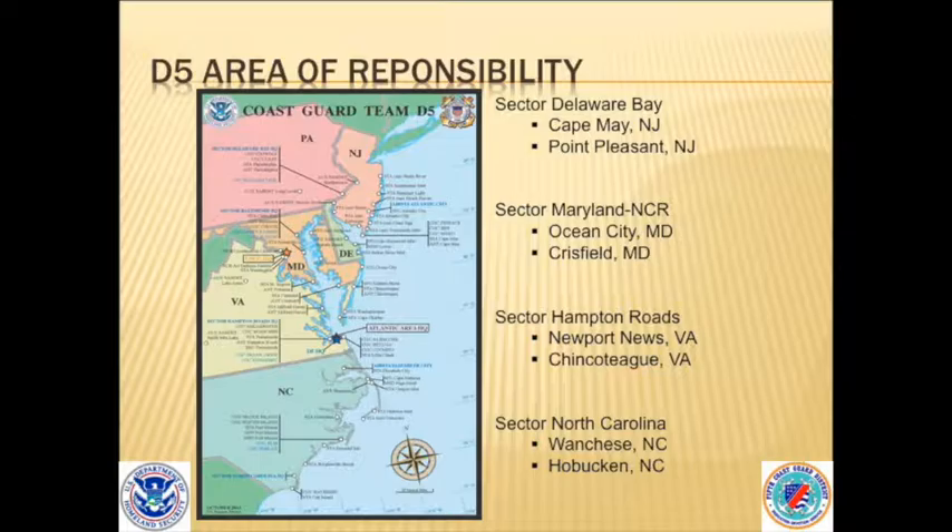Our area of responsibility goes all the way up to Philadelphia, Delaware, Maryland, North Carolina, and Virginia. We have about 3,000 to 5,000 vessels we consider commercial fishing vessels in our AOR, and they are spread out everywhere — we could have them in pockets all over the place. In each of our sectors, these are the areas where the highest concentrations of fishing vessels are located, anywhere from 20 to maybe 100 depending on the area.